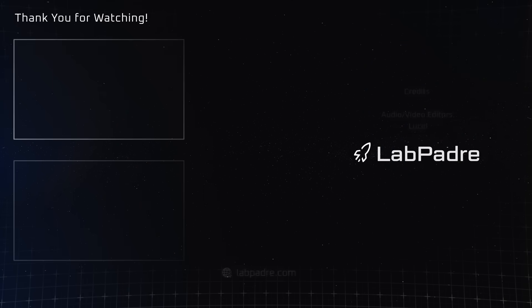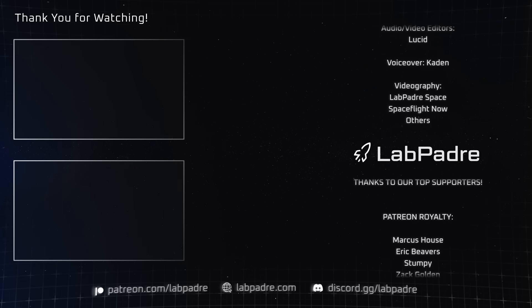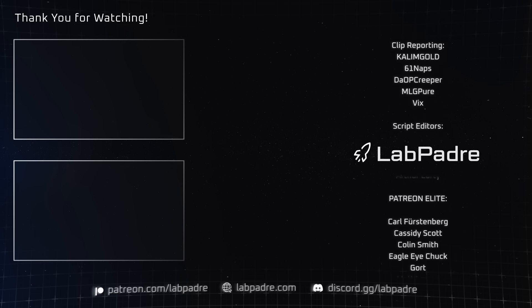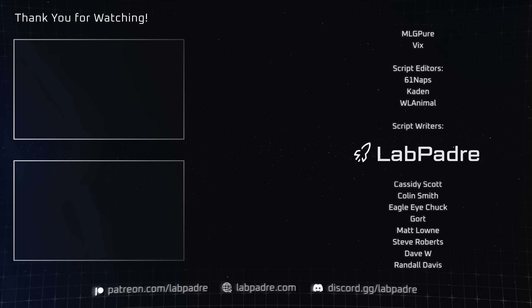And that's a wrap on yet another spaceflight update here at LabPadre. If you enjoy the content, be sure to stay tuned and press all those fancy schmancy buttons down there. Until next time, this is Caden from LabPadre, signing off.